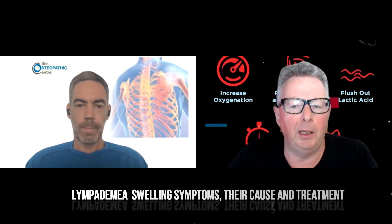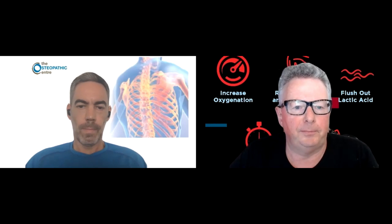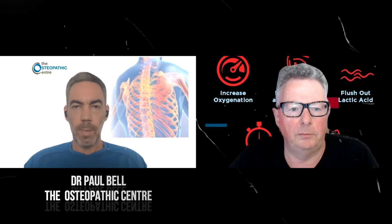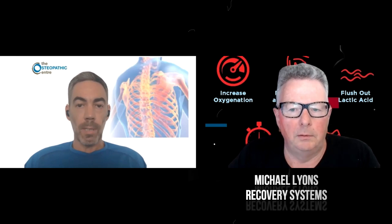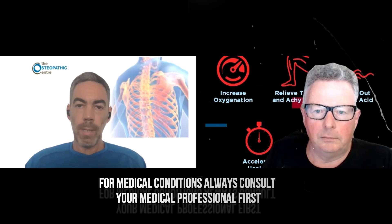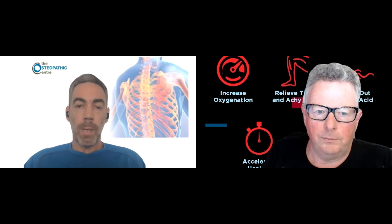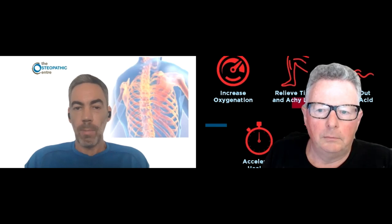Swelling related to lymphedema, the cause of it and the treatment modalities. Well, there are a number of causes for lymphedema. Obviously it can happen post-surgery, there are some people who have metabolic disorders that can cause lymphedema, it can be present post-cancer especially if you've had some of the lymph glands removed, and it can also just be caused by progressive degeneration of the lymphatic system.